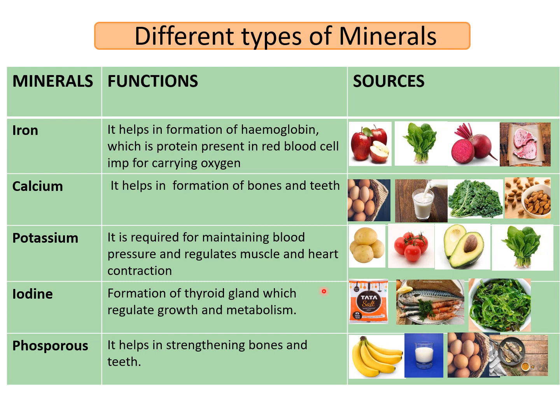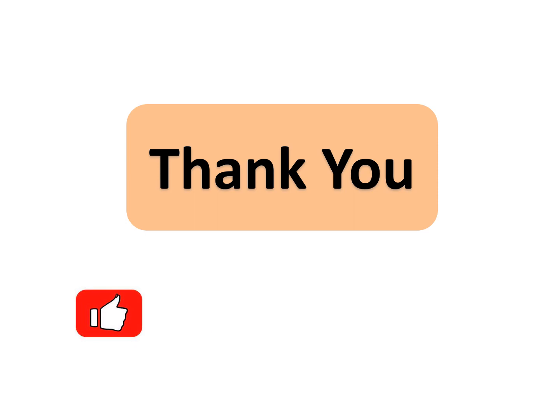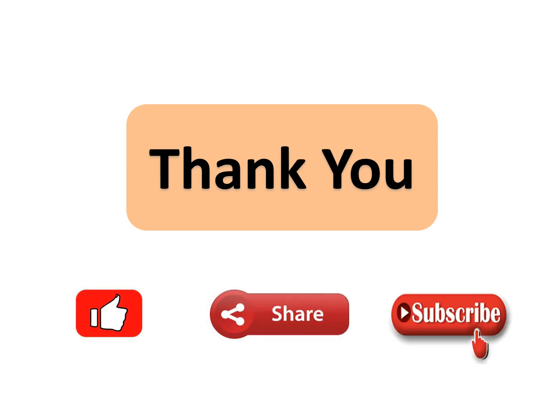I hope students you have understood this topic on vitamins and minerals. The first part I have covered in part 1, and you can get it in the description box — the link is given below. If you like my video, please like, share and subscribe to my channel. Thank you.